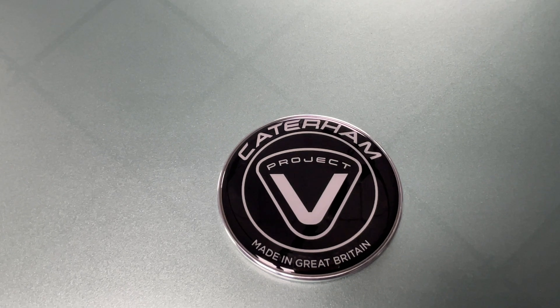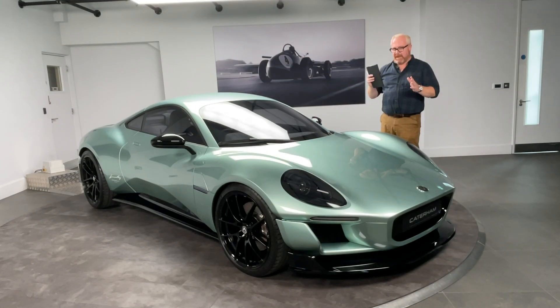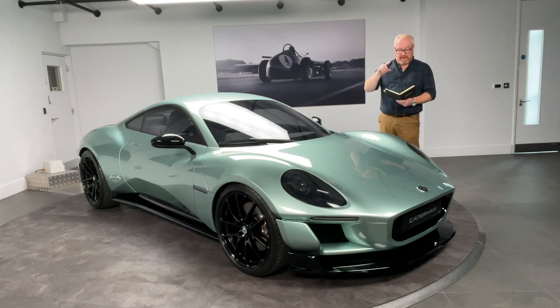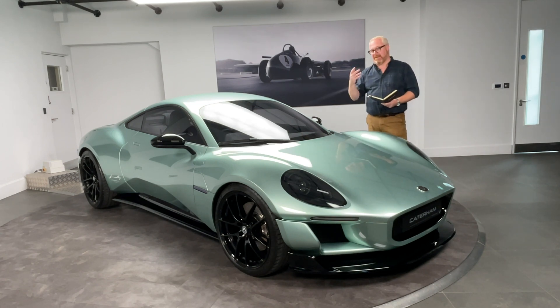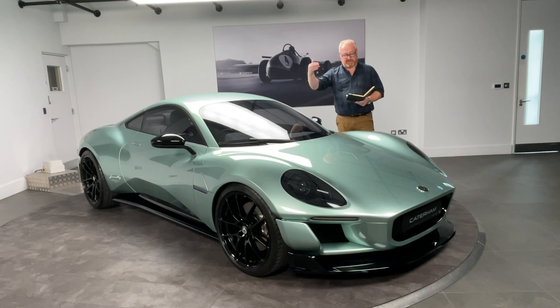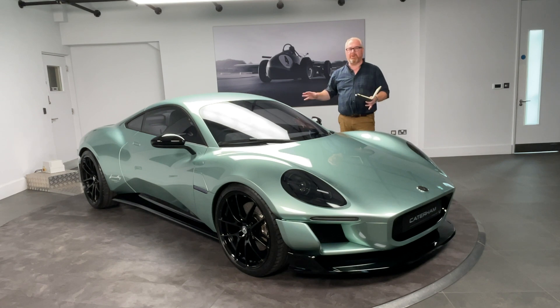To give you an idea of size: think Porsche Cayman, think Lotus Amira. It's around 4.2 metres long — a Cayman is 4.3 metres. It's 1.8 metres wide, exactly the same as the Cayman, and about 1.2 metres high versus the Cayman's just under 1.3 metres. The Amira is 4.4 metres long, 1.985 metres wide, and 1.22 metres high. So it's exactly the footprint you'd expect from something like a Porsche Cayman or Lotus Amira.